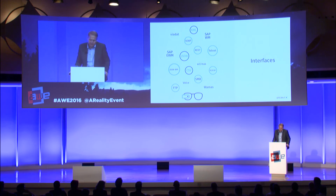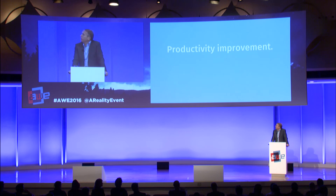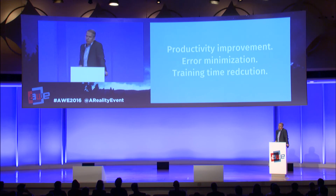Of course, we have existing interfaces to many different WMS and ERP systems with different technologies. PICAVI allows hands-free, process-optimized operation with an integrated scanner and dynamic visual guidance. The main benefits of PICAVI in warehouses are productivity improvement, error minimization, and training time reduction.